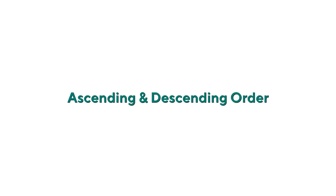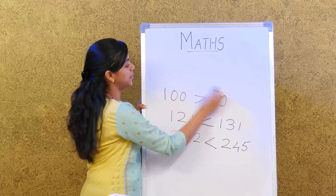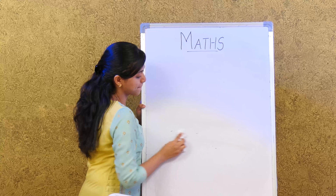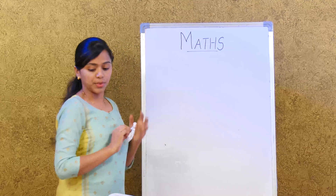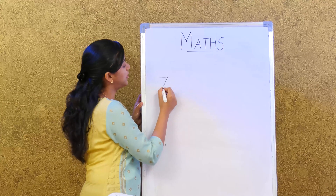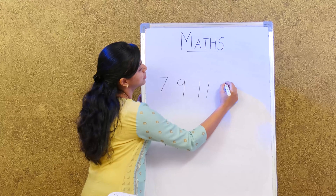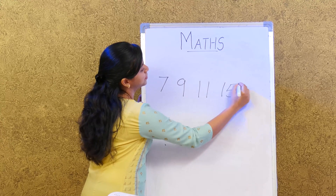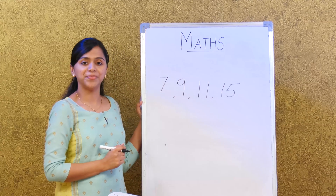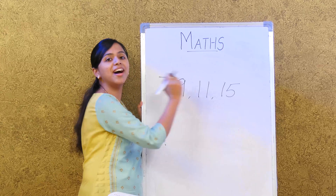Now we are going to learn about ascending and descending order. I'll write a few numbers and you'll see which order they're in: 7, 9, 11, 15. This is called ascending order — the number on the left is always lesser than the number on the right.